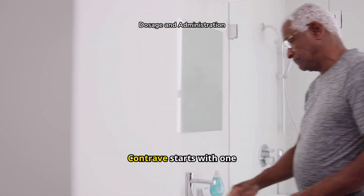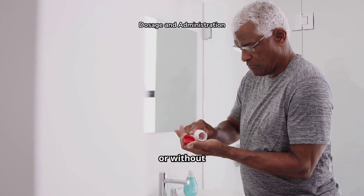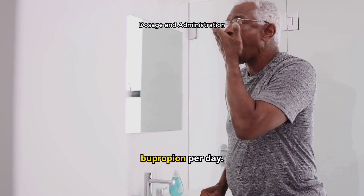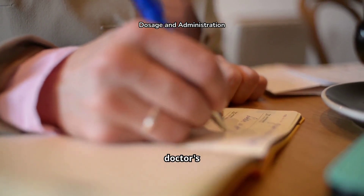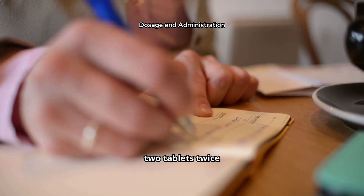The typical dosage of Contrave starts with one tablet taken once a day, with or without food. The recommended dose is 8 mg of naltrexone and 90 mg of bupropion per day. It's crucial to start with a lower dose and gradually increase it, following your doctor's instructions. By the start of week 4, the dosage typically reaches two tablets twice daily.